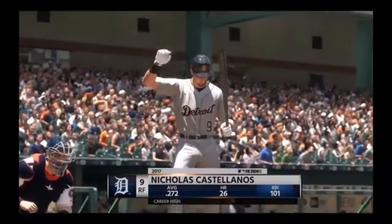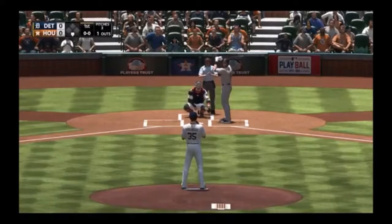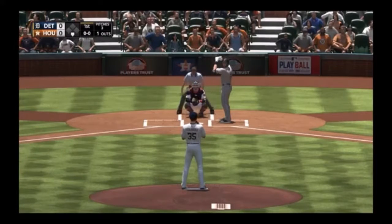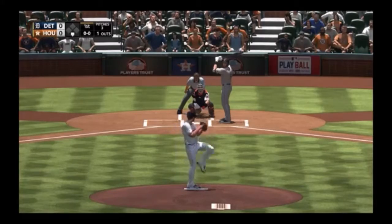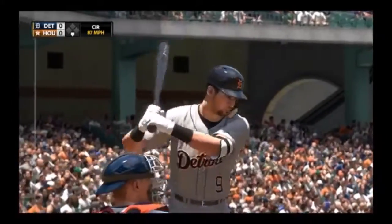Next up for Detroit, Nicholas Castellanos. He'll get to take his first cuts here. He's ready, here's the first offering — a good changeup that time, but he wouldn't bite on it.